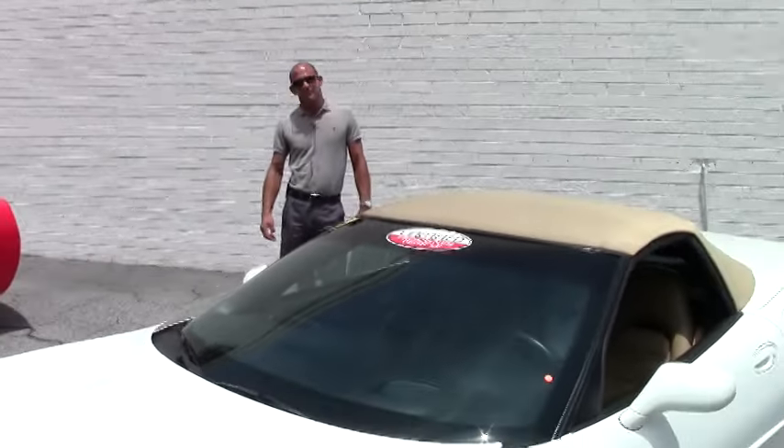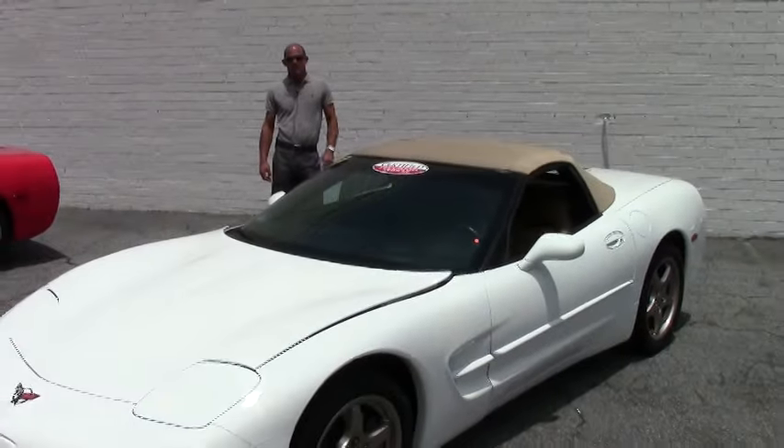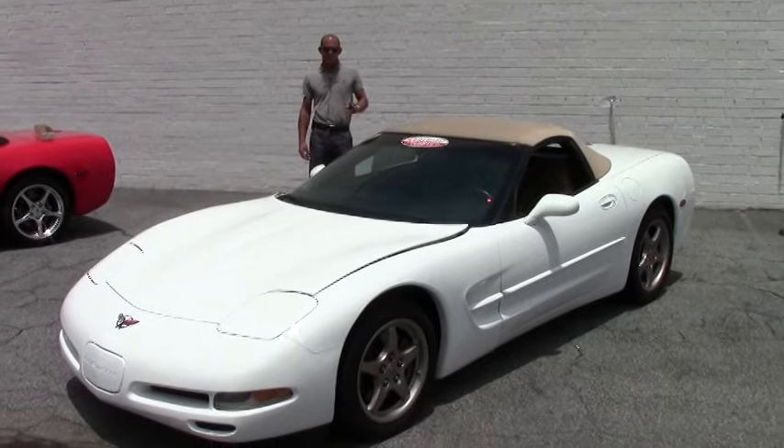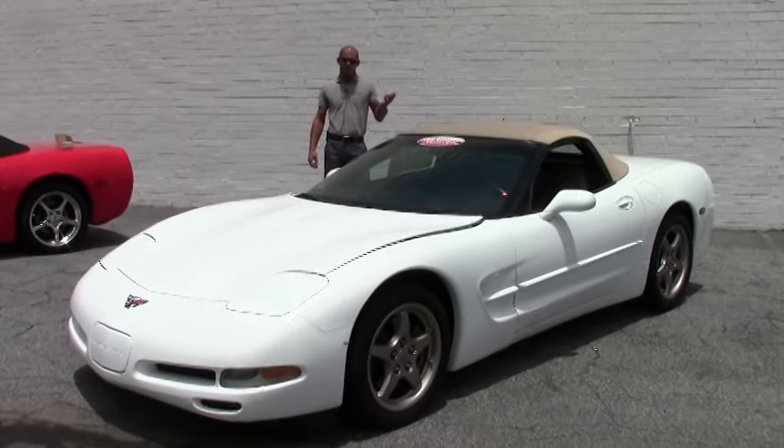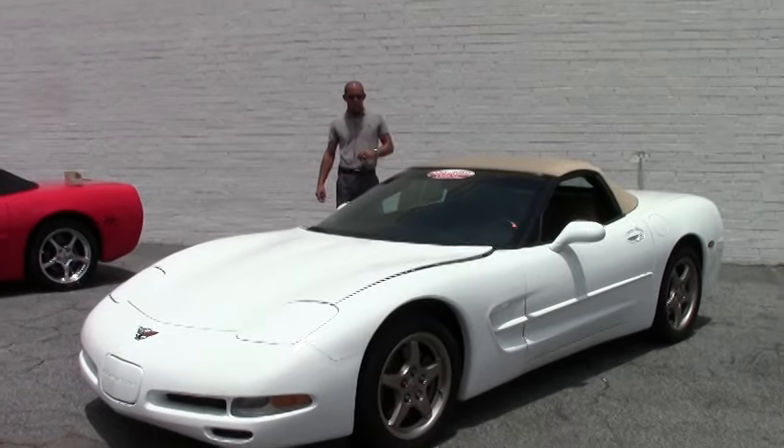Hey folks, good afternoon. Lance Lee here at MyVet. This afternoon I want to show you this absolutely beautiful and rare color combination of arctic white with light oak C5 Corvette convertible.